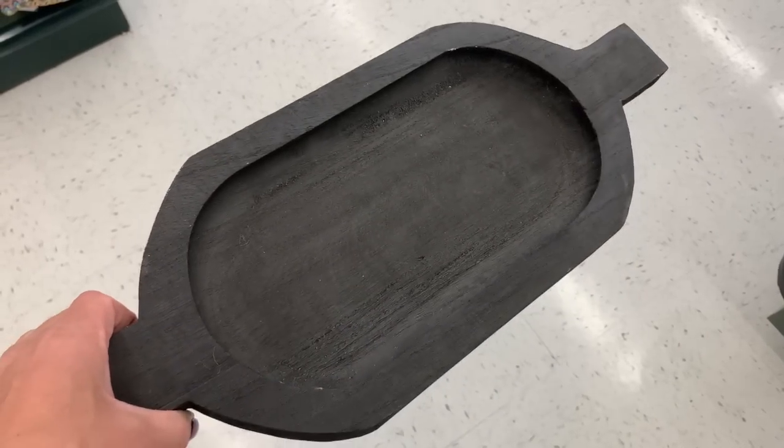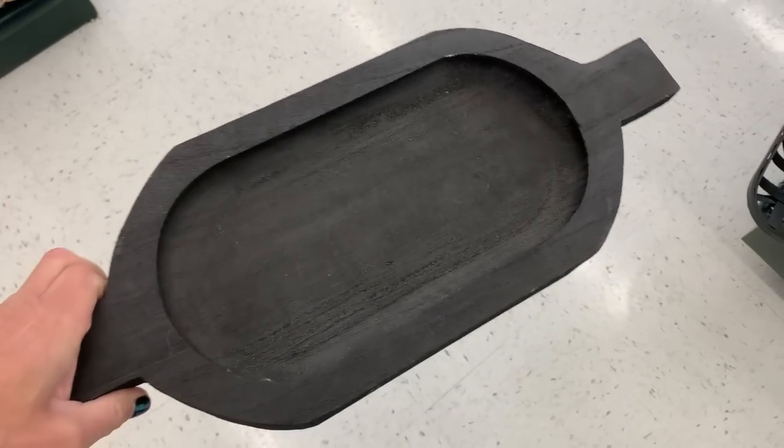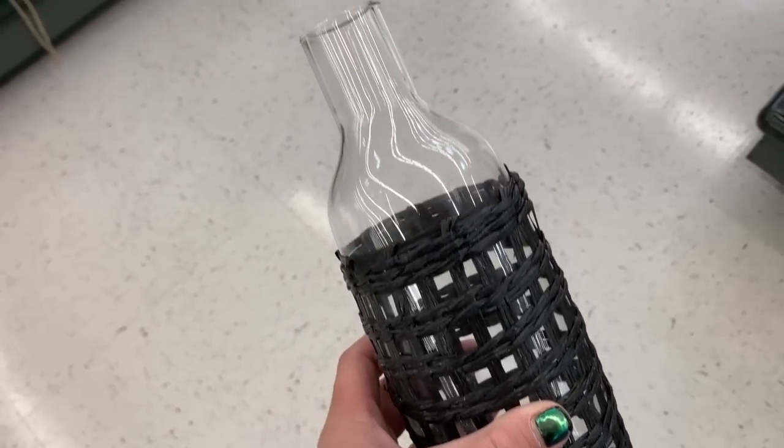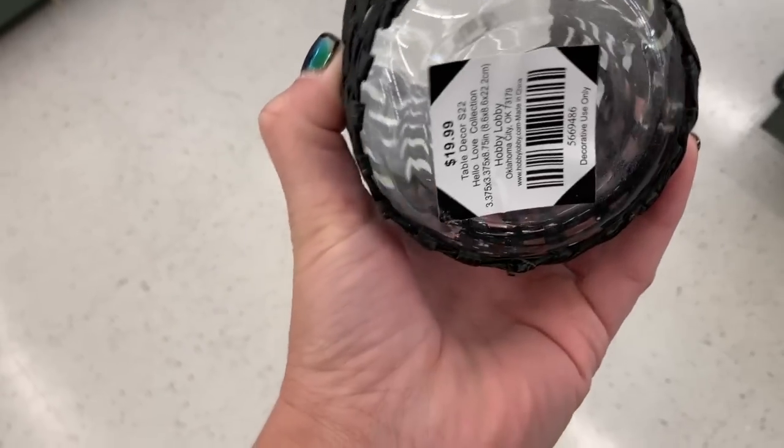The next item is a double-handled wooden tray — I think it's made out of mango wood — priced at $27.99. If you are someone who loves super contrasting colors like myself, this would make a great piece to add to any style.